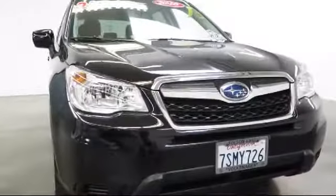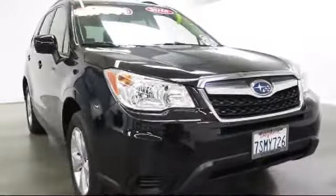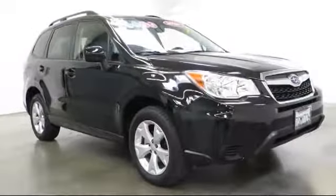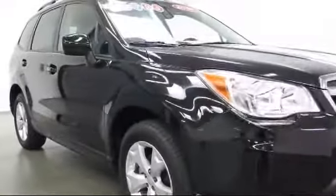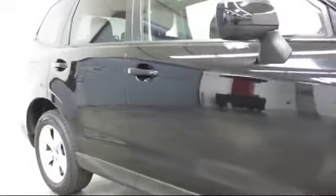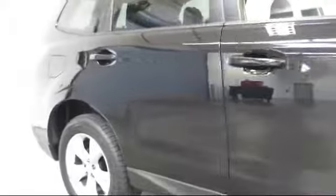Here's another look at one of our quality pre-owned vehicles that comes equipped with steering wheel controls, moonroof, alloy wheels, keyless entry, roof rack, air conditioning, traction control, CD player, and side airbags.